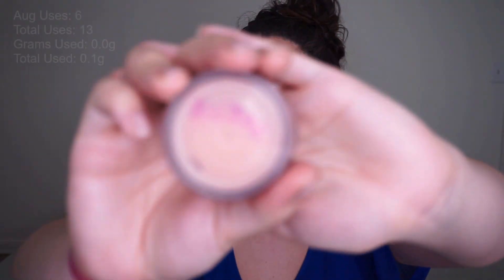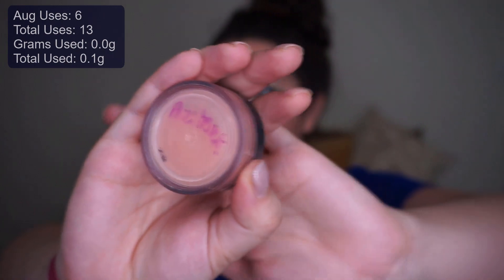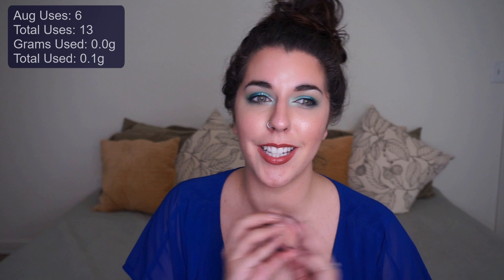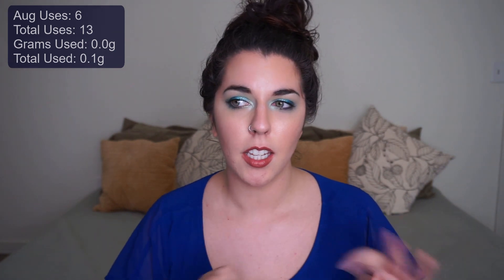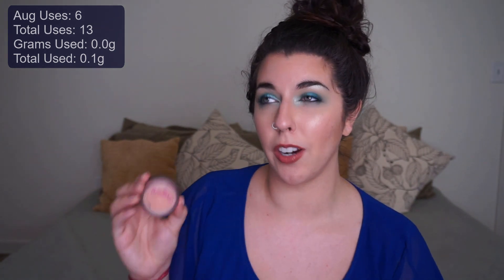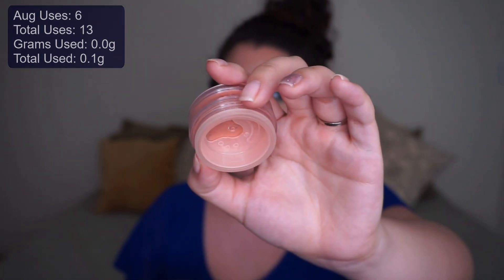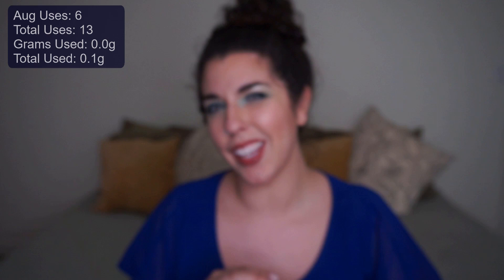Another Bare Minerals product — a blush called Awestruck. I wish I'd taken a better before picture, but there's definitely some missing. I'm not wearing it today, but it's beautiful. I think it's going to have its time to shine deeper into summer and fall. It's a terracotta kind of shade, slightly orangey but not quite. I've already finished two blushes this year, so I'm happy to just keep making dents in this one.